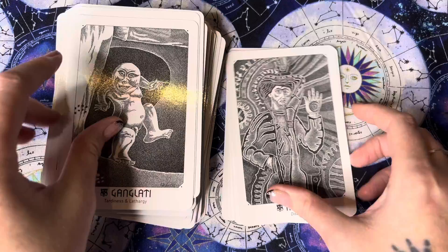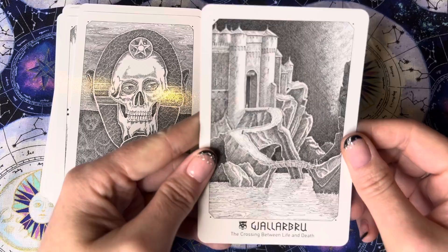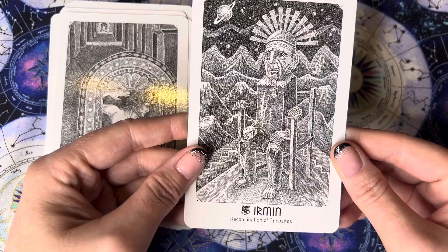Tardiness and lethargy. Disorder. The guardian of — oh God, the guardian of Galabrine, I don't know if I'm saying that right, apologies. The crossing between life and death. Perpetual desire — that's a cool one as well. The brave traveler. And the last card — reconciliation of opposites. Wow.